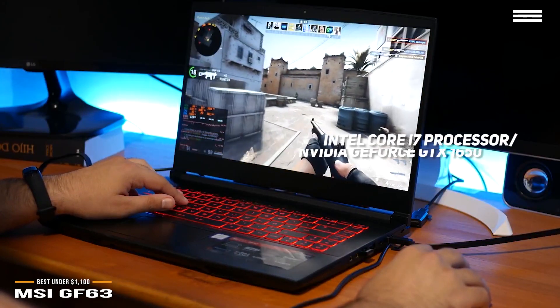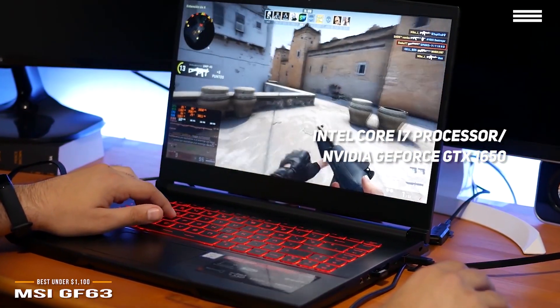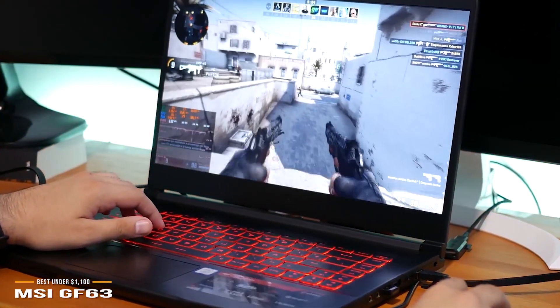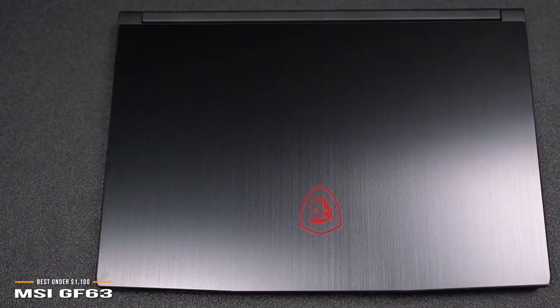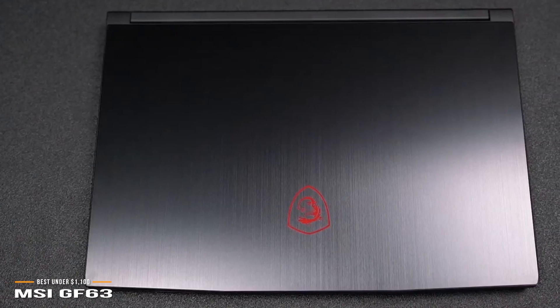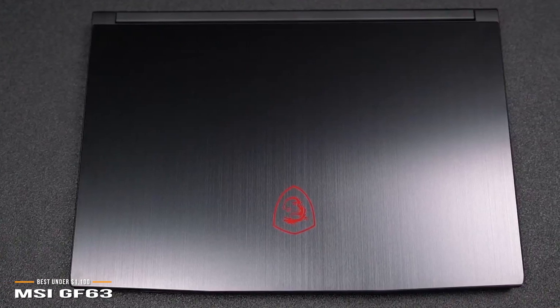Powered by an Intel i7 Core and the Nvidia GeForce GTX 1650 video card, the MSI-GF63 raises the gaming power in comparison to the Acer Nitro 5 and Dell G315. On the downside, battery life averages only 4 hours — not great by regular laptop standards, but decent for a gaming laptop given the powerful internals inside.